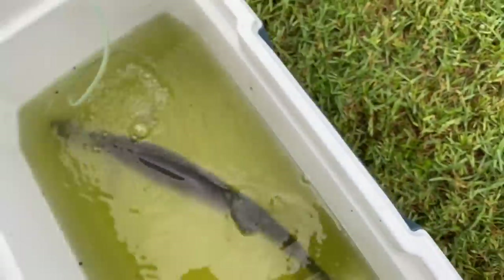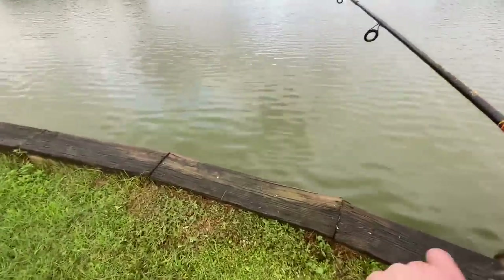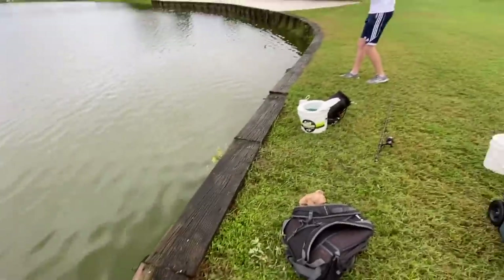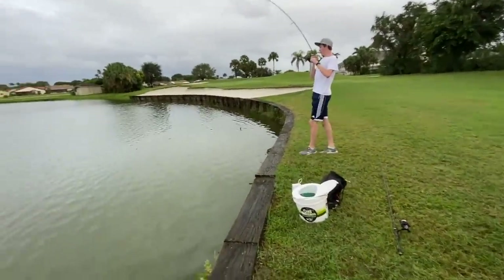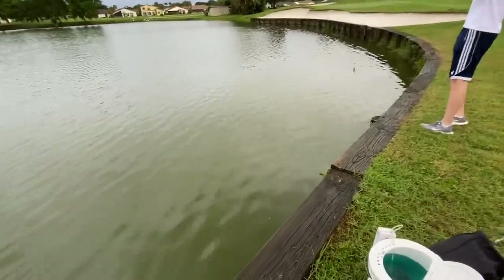Beautiful fish guys, these are like my favorite fish to catch for sure. No way — Griffin's got one! Oh my god, back to back, that was like 10 seconds after he just caught the other one. Is it a clown? Oh my god, it's a clown, big one!